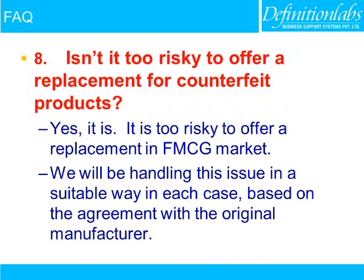Isn't it too risky to offer a replacement for counterfeit products? Yes, it is — especially in the FMCG market. We will be handling this issue in a suitable way in each case, based on the agreements with the original manufacturer.